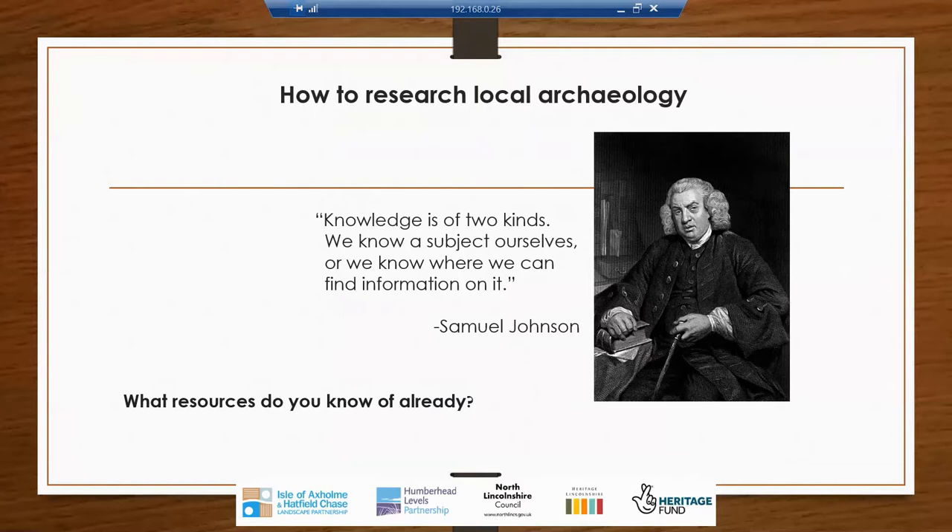Let's get started. I'm going to start with a quote by Samuel Johnson — the famous man who wrote the dictionary. He has a quote attributed to him: 'There is knowledge of two kinds — either we have the knowledge when we know a subject ourselves, or we have the knowledge of where we can find information on it.' This is a really important point. No one is ever going to know everything about the history or heritage of an area. The important thing is the skill to find that knowledge yourself — because once you have that skill, you are unstoppable in tracking down these stories.